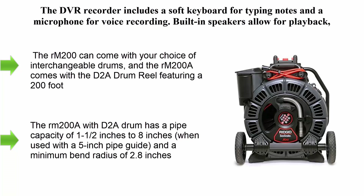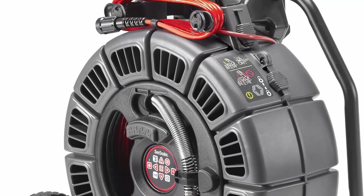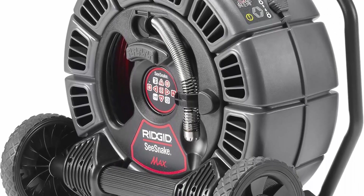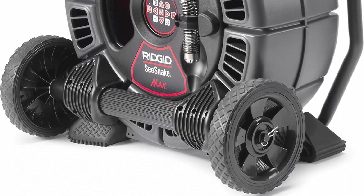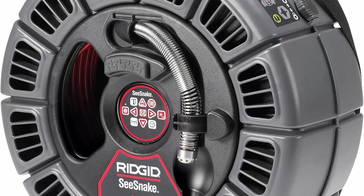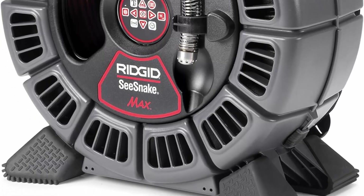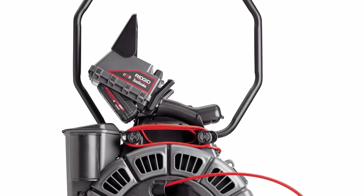Top 4: the Rigid 42348C Snake Max Reel 200A with D2A drum, self-leveling video inspection camera and transmitter in black. The Reel 200A comes with the D2A drum, featuring a 200-foot (61m) moderately stiff push cable inspection camera. It has a pipe capacity of 1.5 inches to 8 inches when used with a 5-inch pipe guide, and a minimum bend radius of 2.8 inches (7.1cm). Wheels and a retractable carry handle make it easy to transport.